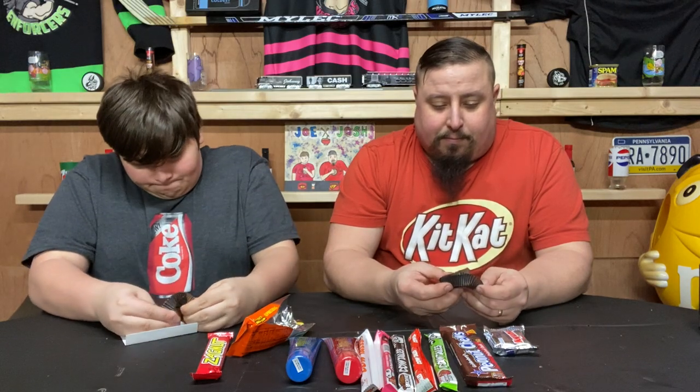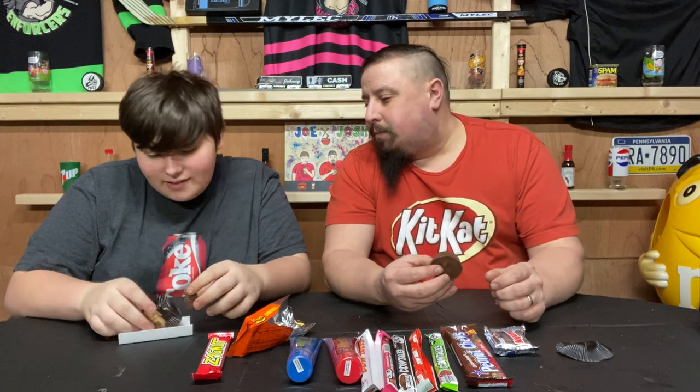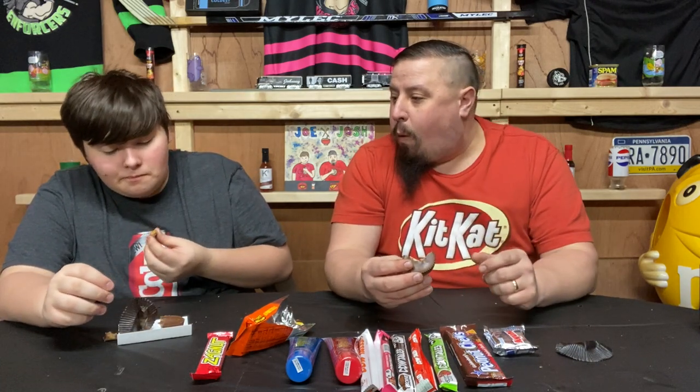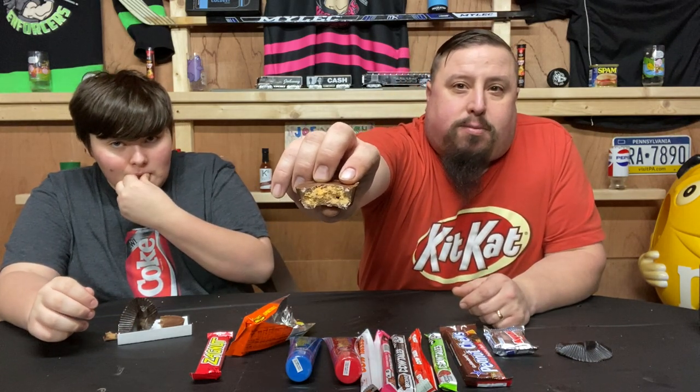I'm going to break mine in half. There's a little pretzel in there. I'm going to eat the smaller piece. I'm going to take a big ol' bite out of yours. There's a couple big lumps in this one, so it might be pretty good. Kind of crumbled. Crumbly. I got the pretzel pieces in this. It looks like peanuts, but they're actually pieces of pretzel.